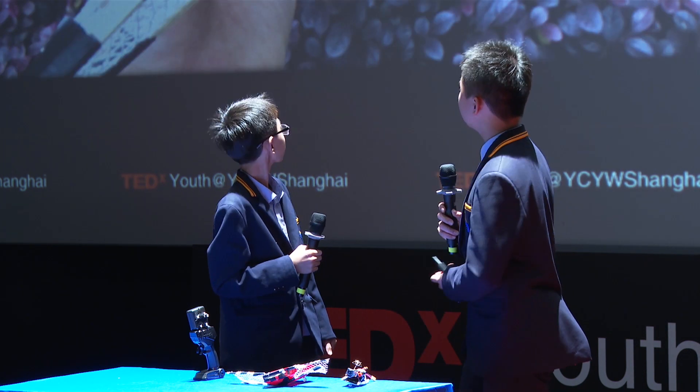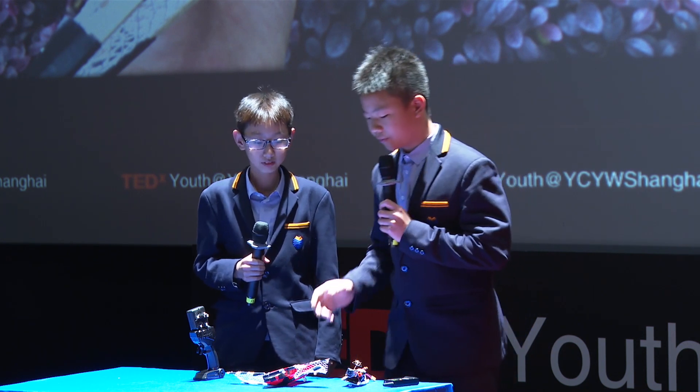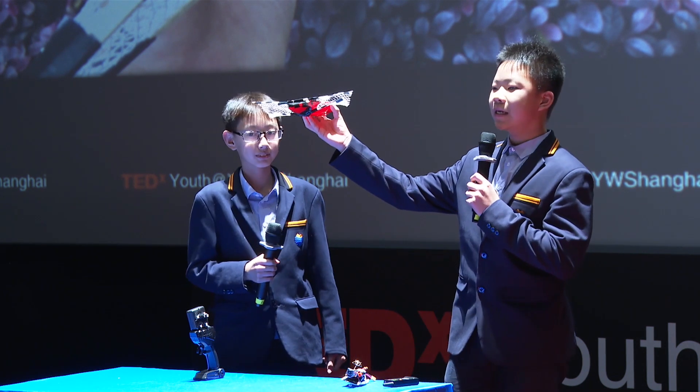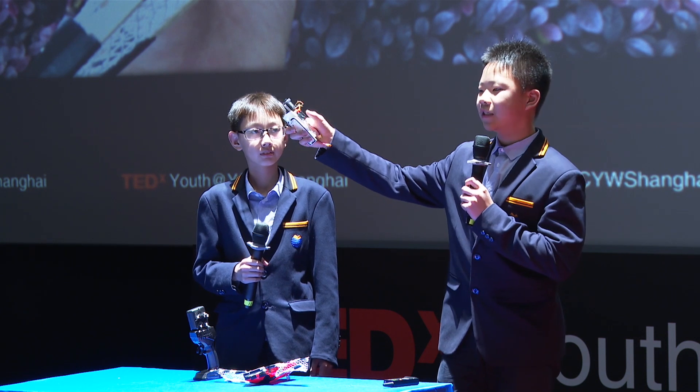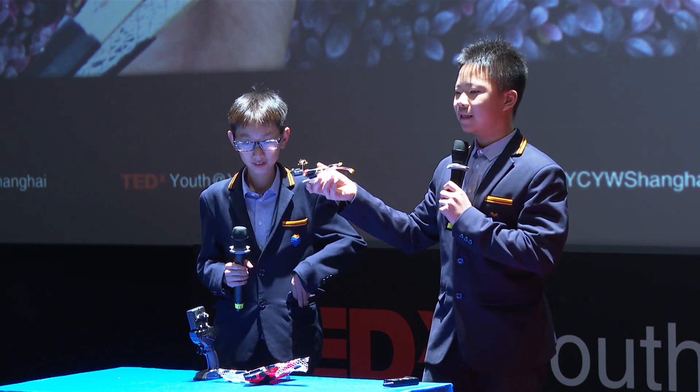So we made a fantastic invention, and it's called the trash collecting boat. It's very easy to make. You just need to get a boat and stick the nets on it. Then you need to prepare a camera and a flashlight. Those two things are really important. The camera lets us know what is happening around it. The flashlight lets us use it at night time, too.